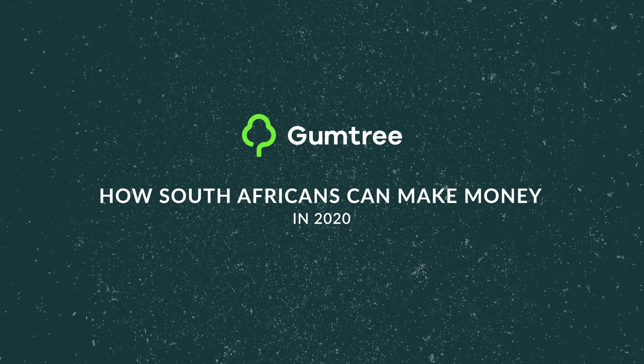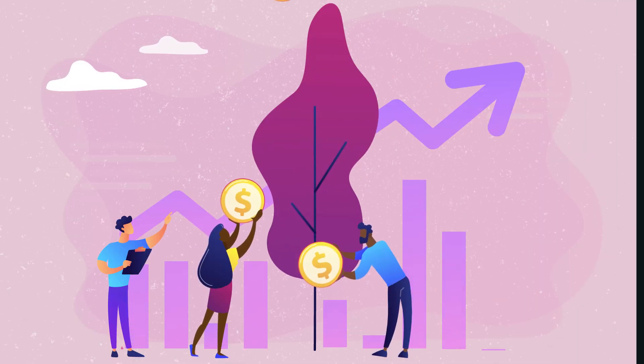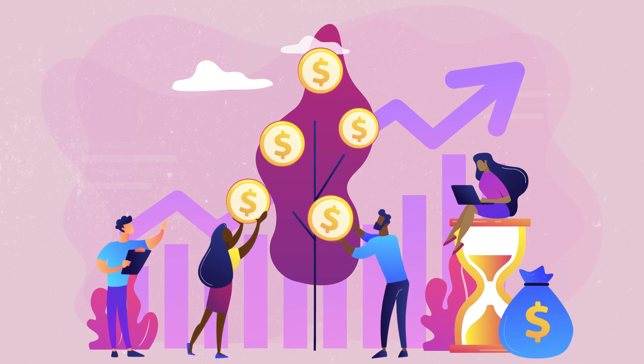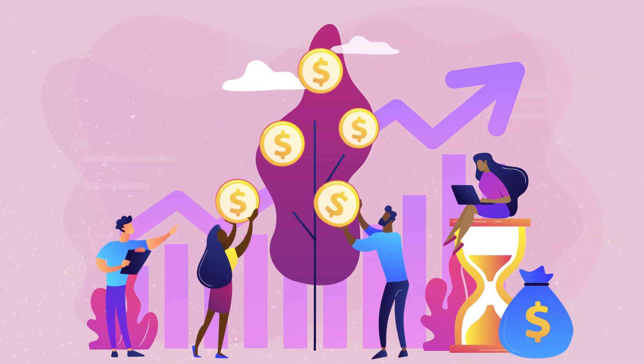How South Africans can make money in 2020. Many households rely on additional income aside from their salary. Here are a few ways to make some extra money.